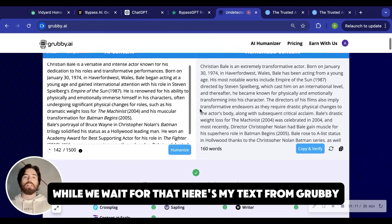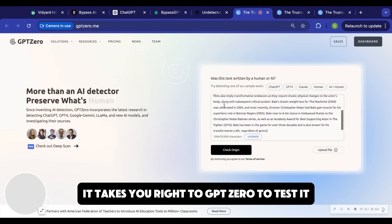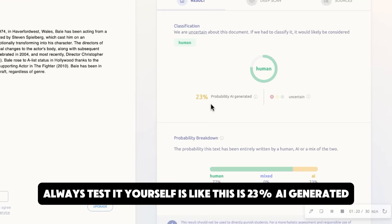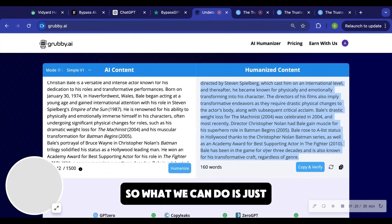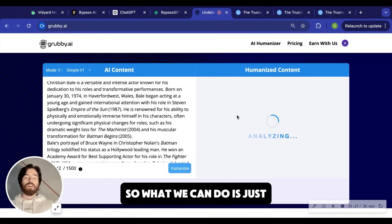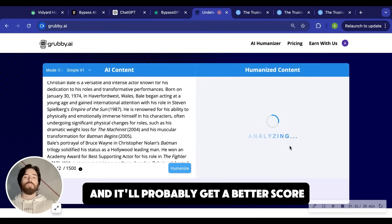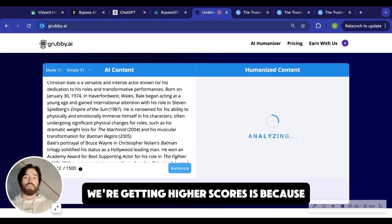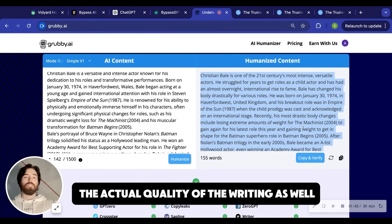While we wait for that, here's my text from Grubby. You can copy it, or you can just hit copy and verify — it takes you right to GPTZero to test it. Always test it yourself. This says 23% AI generated. I just did it a second ago and it said 3% for a different draft. So what we can do is just rerun this and it'll probably get a better score. Part of the reason we're getting higher scores is because we're actually trying to produce decent writing, and we can compare the actual quality of the writing as well.